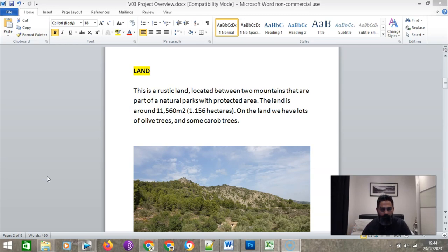Because of these restrictions, we cannot do the job ourselves — we need a professional, which is why we hired an architect. It's a beautiful rustic piece of land. The land is around 11,560 square meters, which is 1.156 hectares. On the land we have a lot of olive trees, some carob trees, some fruit trees — everything abandoned for more than 100 years.